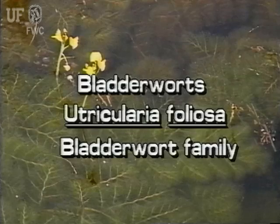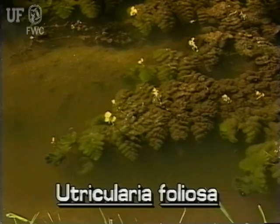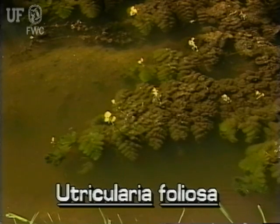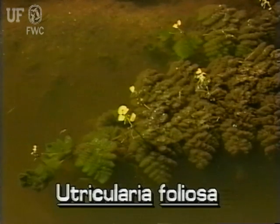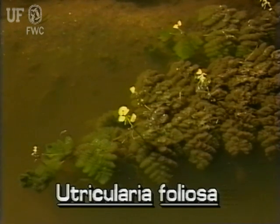Bladderwort, Utricularia foliosa. Like all bladderworts, this one is rootless and therefore free-floating. As the plant lives, one end of it grows while the other end dies and rots. This large bladderwort may grow to be several feet long. It is found in slow-moving waters throughout the state and flowers all year long.